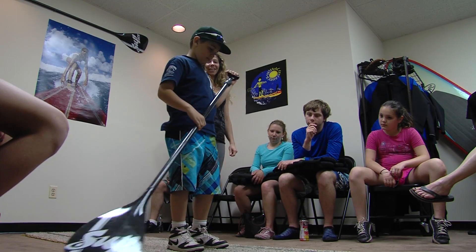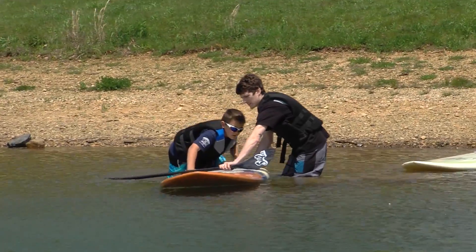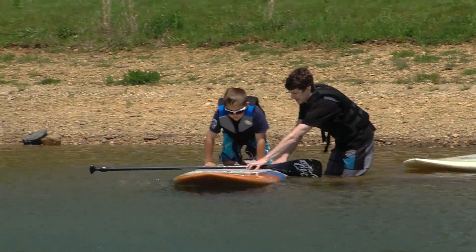They come into the office here, we give them basic instruction on a mock-up paddleboard carpet that we have. We show them basic paddle strokes, safety precautions, what they need to know about the area where we're going, what to expect.